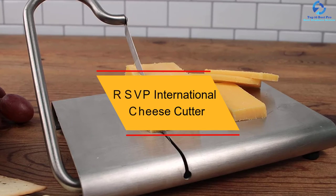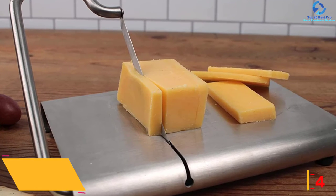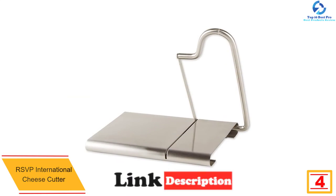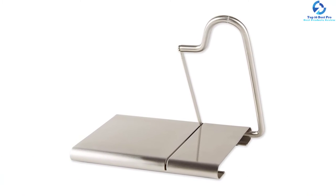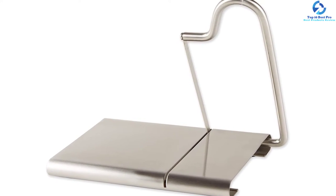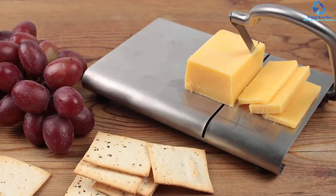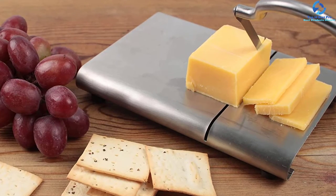At number four, we have the RSVP International Cheese Cutter. If you want to buy the best cheese slicer on the market, you should consider investing in this product because it is easy to clean, facilitated by its dishwasher-safe design — it will not require much effort to leave it sparkling clean. Additionally, the cheese slicer features a sleek satin finish that polishes the look and feel of your kitchen. It is made using stainless steel material that is rust resistant with food-grade construction to ensure you are always safe and healthy.